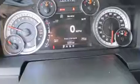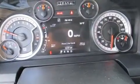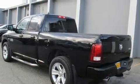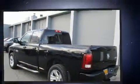Top features include heated front seats, a leather steering wheel, a rear-step bumper, automatic dimming door mirrors, heated door mirrors, adjustable pedals, and much more.